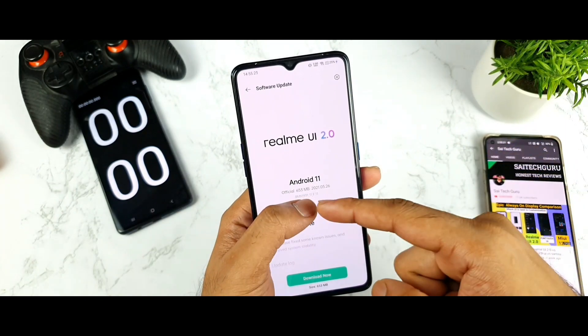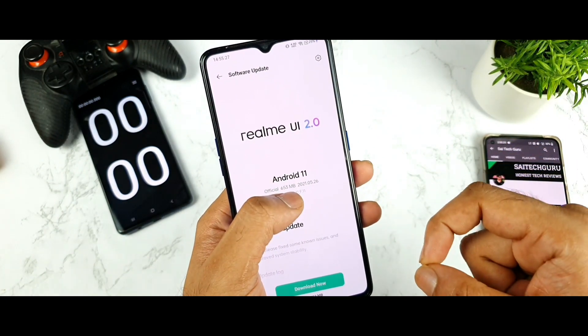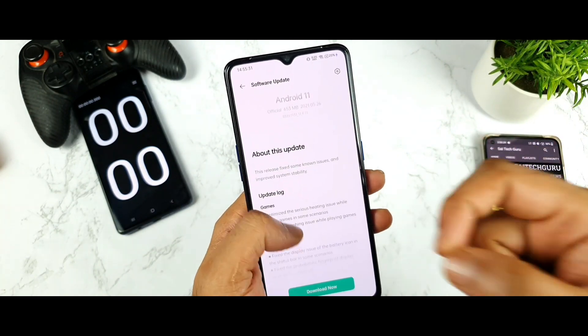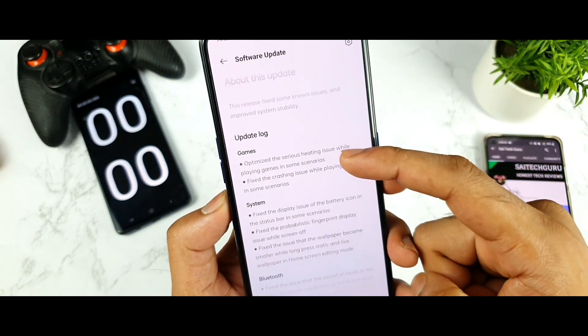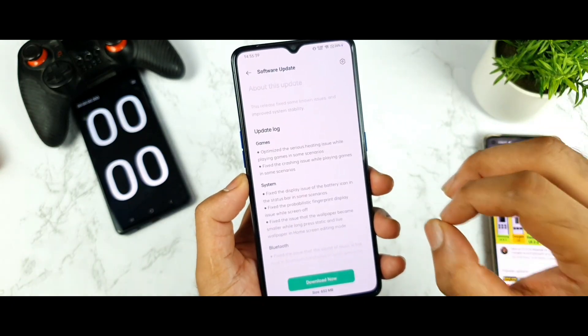Once again you will be getting this official Android 11 update, and I will show you the size, the details, and the features added. You can clearly see the official name mentioned, and the size is close to 653 MB. Here is the gaming update log.